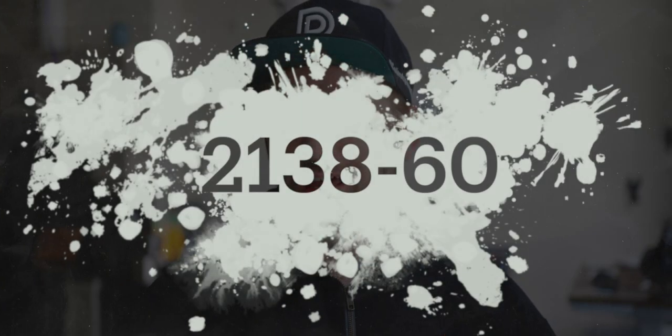When I picture cashmere, I don't necessarily picture a cool gray, but here we are. Today's color code is 2138-60. We've got the code, now let's get to cracking.